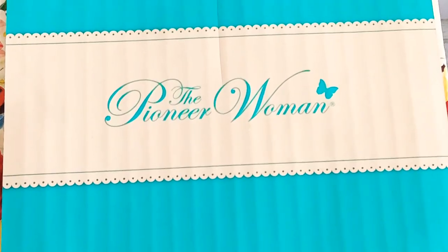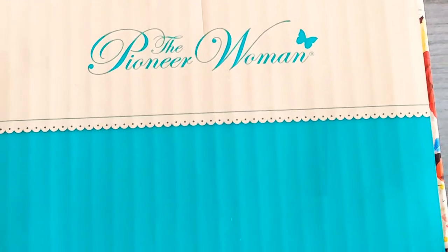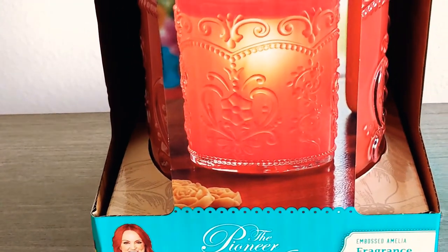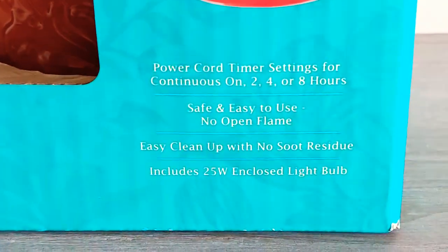Well, hello and welcome to Fragrance Therapy. I'm so happy you're joining me for another Wax Melt Wednesday. Here on Fragrance Therapy, every Wednesday I take time to review wax melts and sometimes even wax warmers, like the one we're looking at today from the Pioneer Woman, which can be purchased at Walmart.